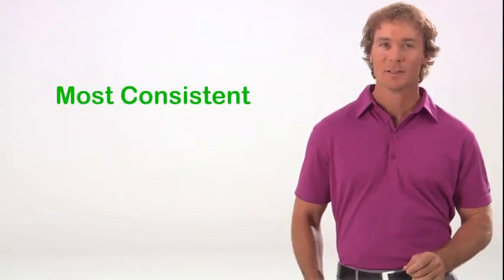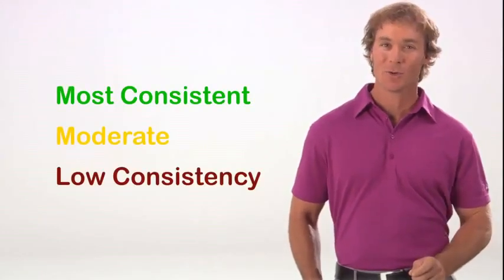Results are color coded. Green means most consistent, yellow is moderate, and red indicates low consistency.